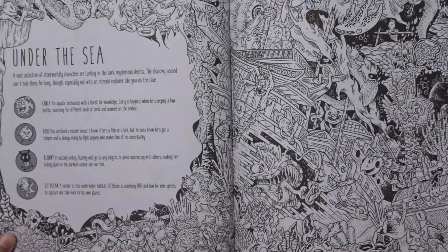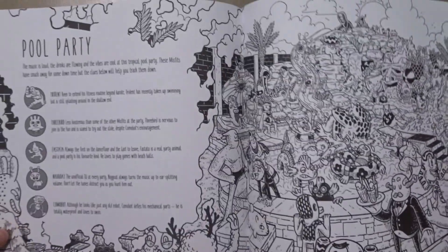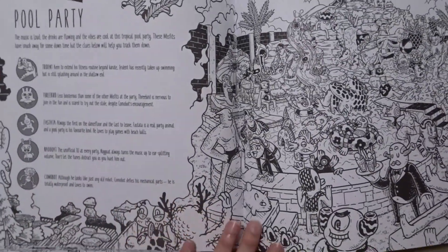This one is called Under the Sea River Rampage. The pool party page looks very fun as well.